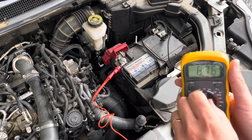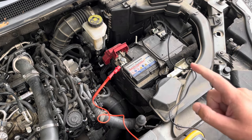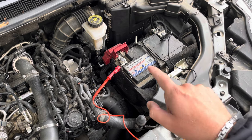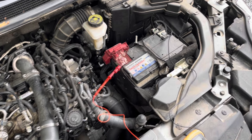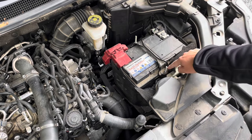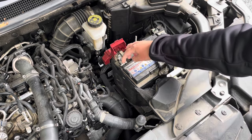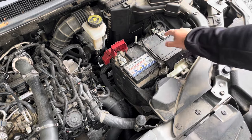8.7 volts won't be enough to start the car, so this battery is certainly dead. This also lets me know that it isn't a problem with the starter motor or the alternator — it is really the battery itself. So changing the battery will solve this problem. It's as simple as releasing the bolts to remove the bracket and loosening both bolts on the plus and ground wires, then removing the battery itself.